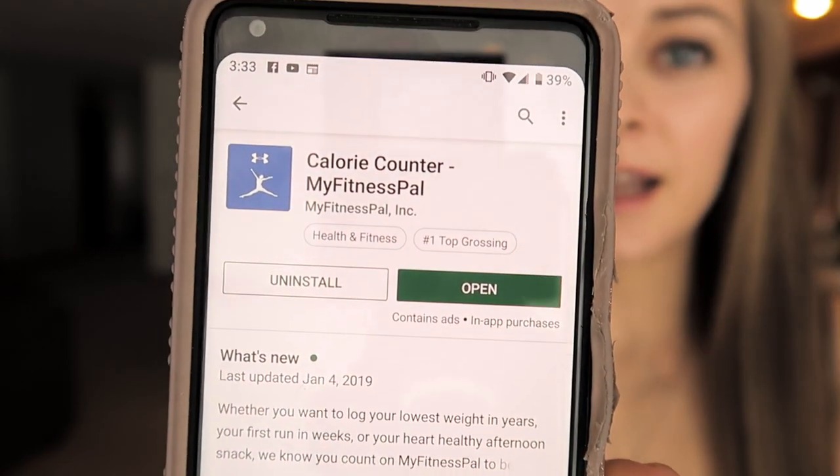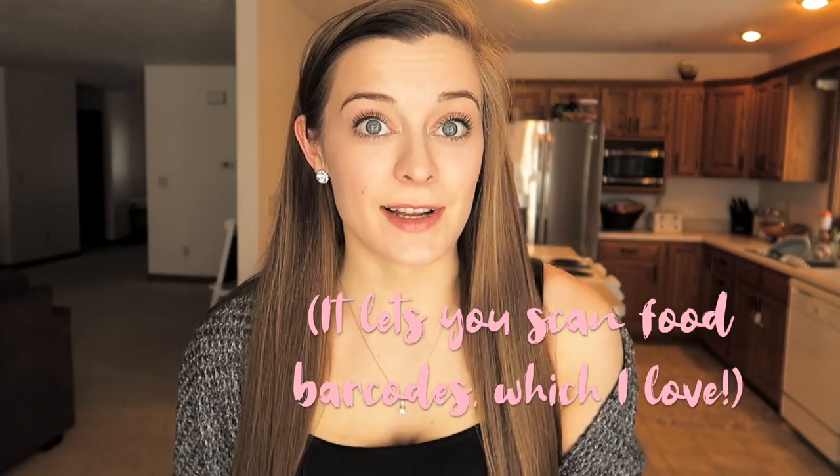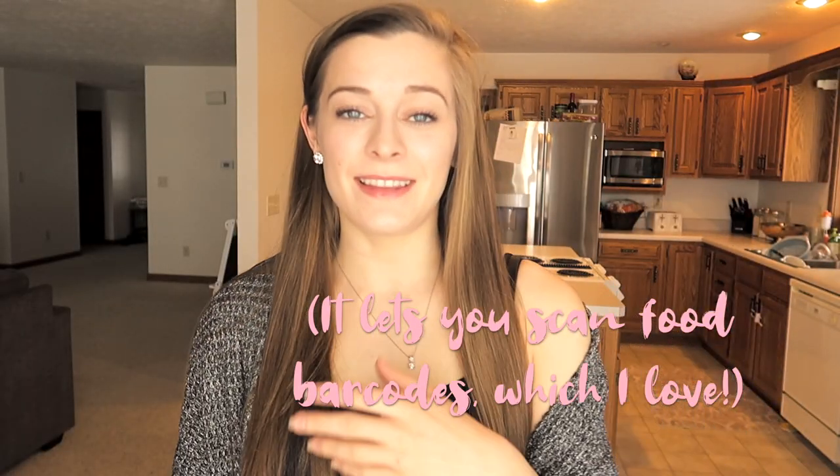A helpful resource I've used since high school is MyFitnessPal — it is a calorie counter and it's free in the app store on iPhone and Android. This video is not sponsored, but if you don't know the calorie content of most foods you eat, this is going to help you. Mentally, it's extremely helpful in understanding the calories you're eating — because I bet you didn't know that a Big Mac meal was 1,180 calories.